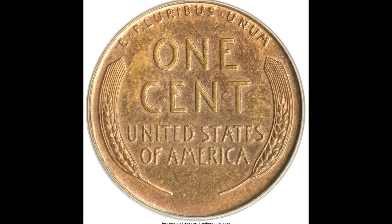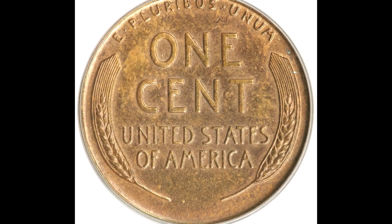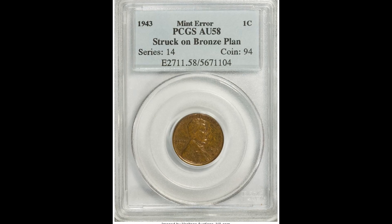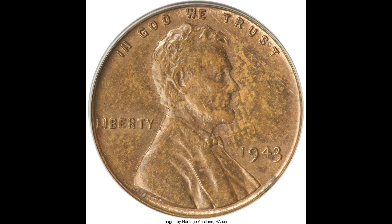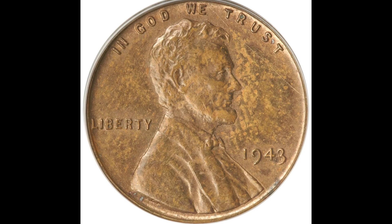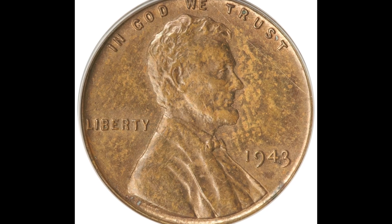So here we have a 1943 Wheat Penny. The Wheat Penny design was minted from 1909 to 1958. There's a very good reason this coin sold for $218,500.